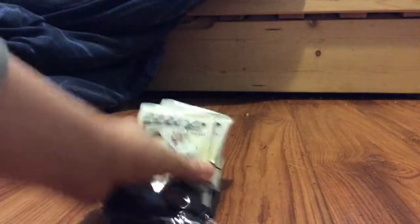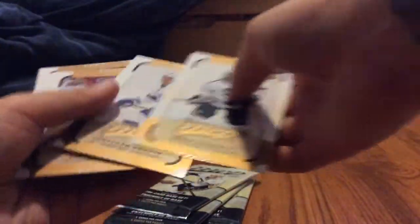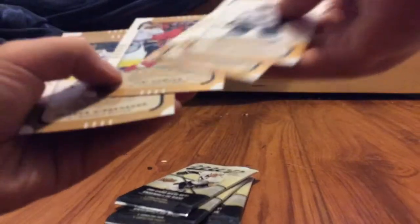I'm going to do most of this off camera. These are hard to open, but not really — just the way I'm doing it. Okay, so pack one. We got Jerry Dowdy, Jonathan Druin, Jerry Huddler — no idea. All base on the first pack. Second pack is also all base.